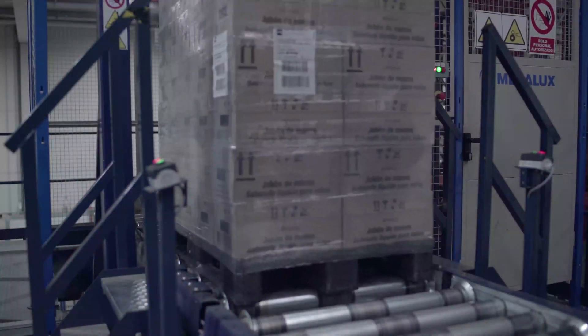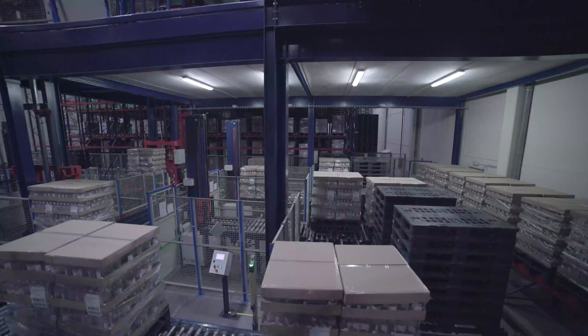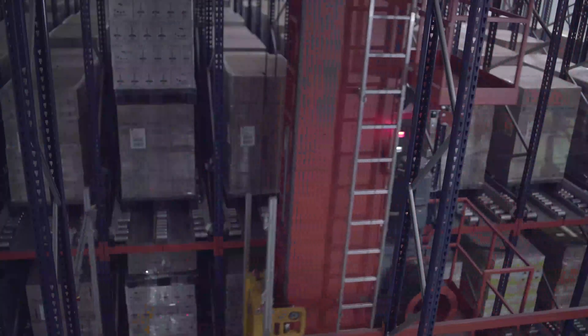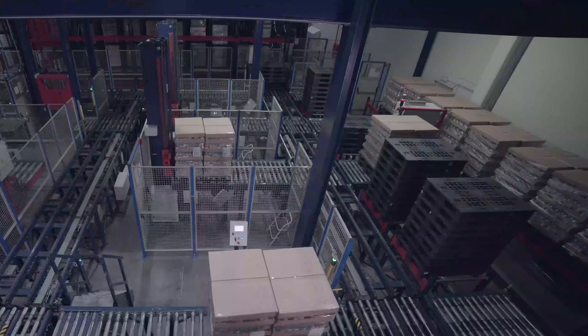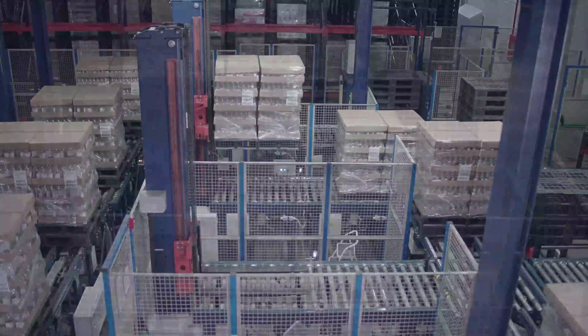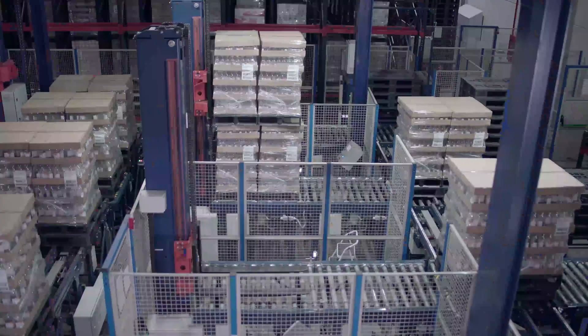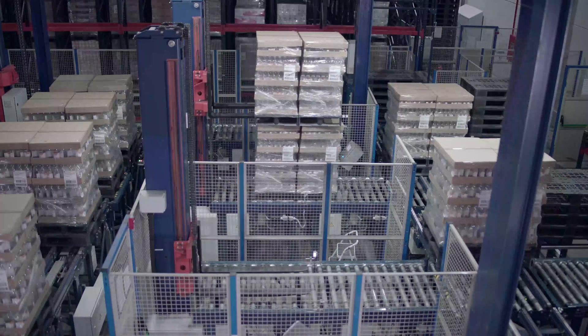Connected to the automated warehouse is the sequencing buffer, located between the pallet racking and flow racks for picked orders. It consists of a conveyor circuit and serves to store pallets that need to be stacked. Mecalux's Easy WMS software is charged with managing the pallet stacking sequence, with the aim of optimizing the truck's volume capacity.